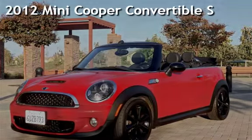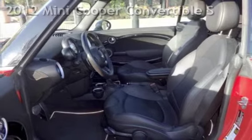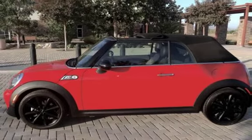Presenting a pre-owned 2012 Mini Cooper Convertible. This two-door convertible has a four-cylinder, 1.6-liter I-4 engine, with front-wheel drive and an automatic transmission.